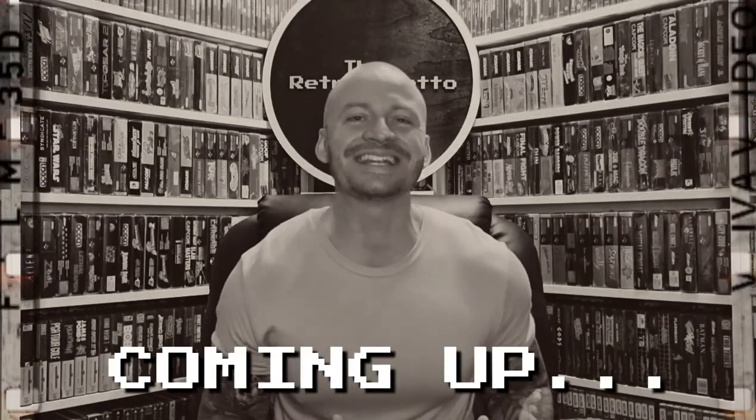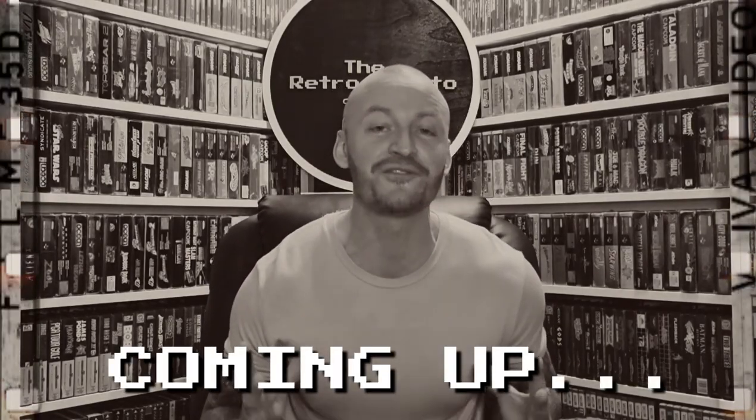And then we hit the mother load. I walked in and there was two huge boxes full of games.